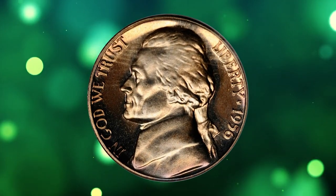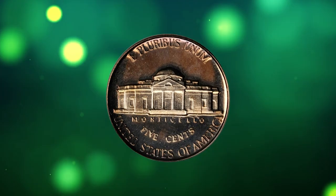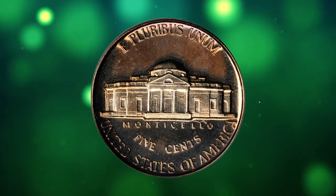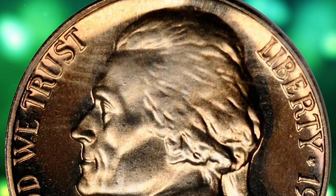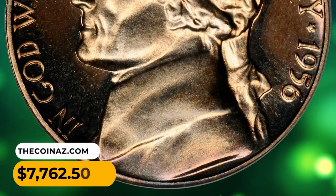Number 11: This is a 1956 Jefferson nickel in PR60 Deep Cameo condition. Bright nickel-gray with frosty devices and a dusting of light yellow-gold toning on both sides. This elusive specimen fetched a sum of $7,762.50.